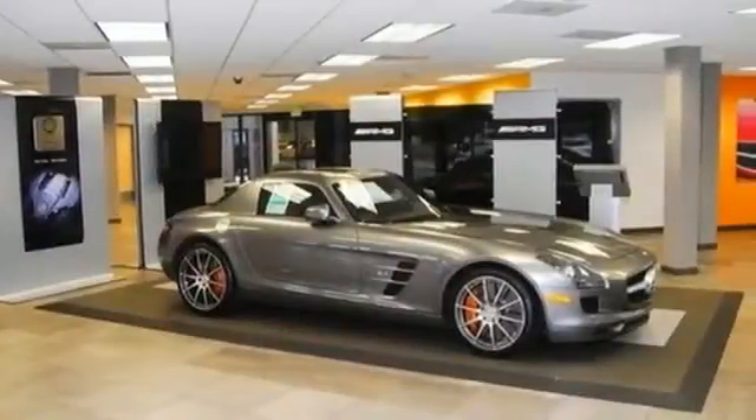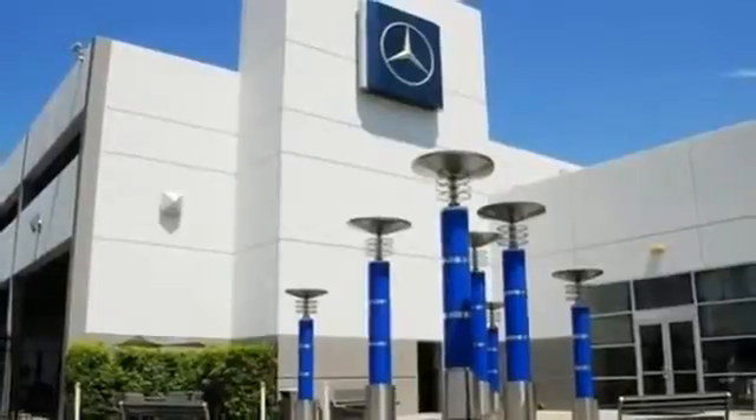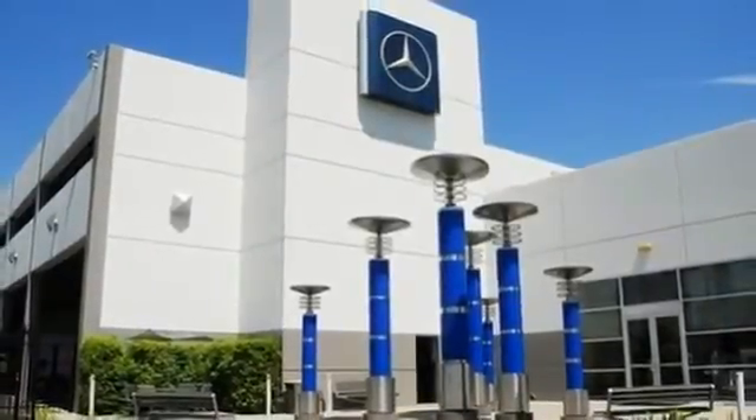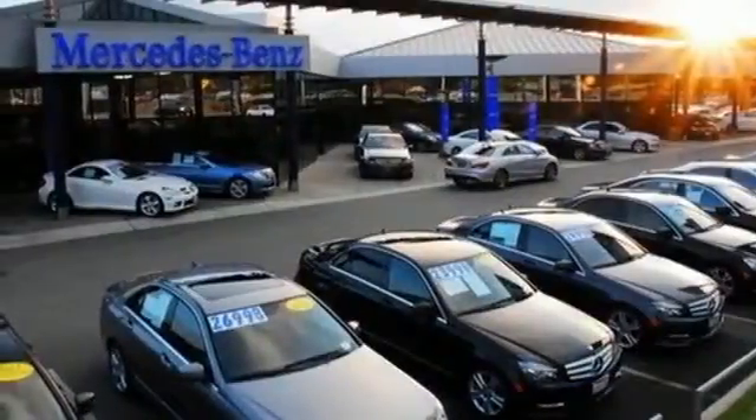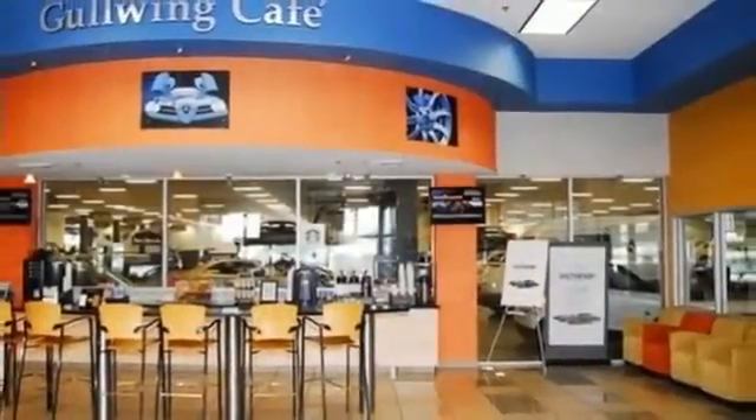Zip through the city with an electronic stability program, anti-lock brakes, multiple airbags, and tire pressure monitor, all of which provide you with peace of mind. Plus, convenient features like climate control and keyless entry will put a smile on your face.